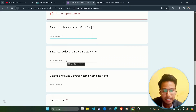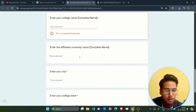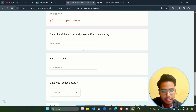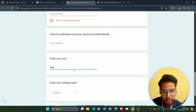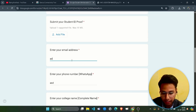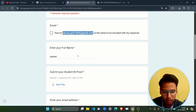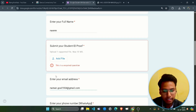Then provide your WhatsApp number, enter your college name or wherever you are studying, then the affiliated university name — you can simply leave it blank as it is not required. Then enter the city you currently reside in and select your college state. Once you fill in all these details, click the next button to proceed.